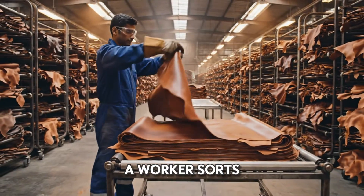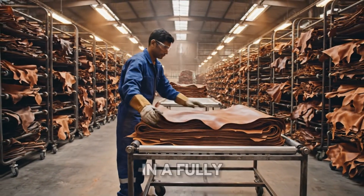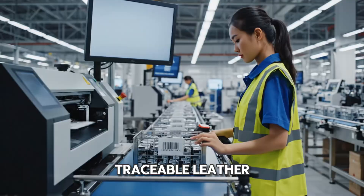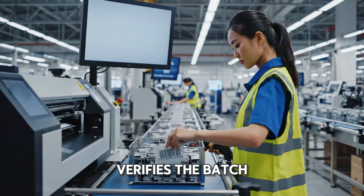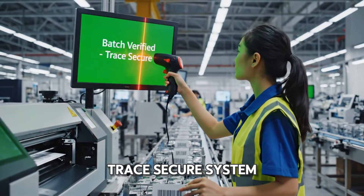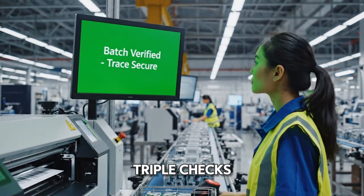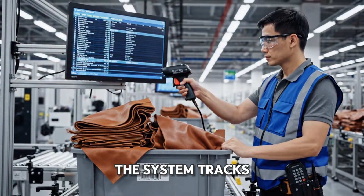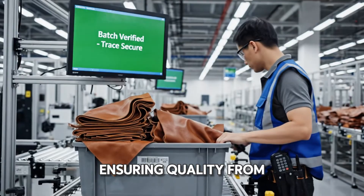And we jump ahead. The skins are now dyed, supple leather. A worker sorts the finished product in a fully stocked warehouse. Another checkpoint for traceable leather — a quick scan verifies the batch and records its life story. The system tracks everything, ensuring quality from start.